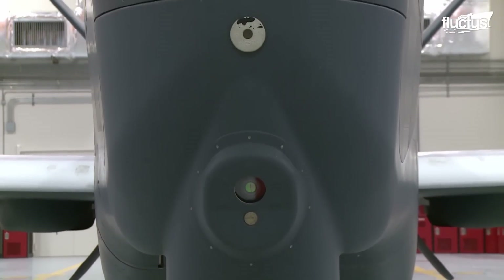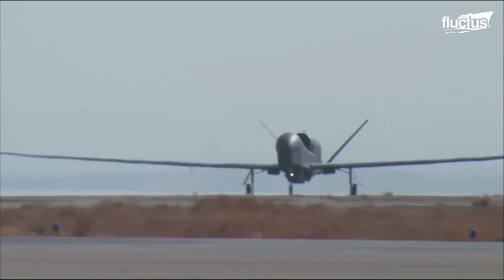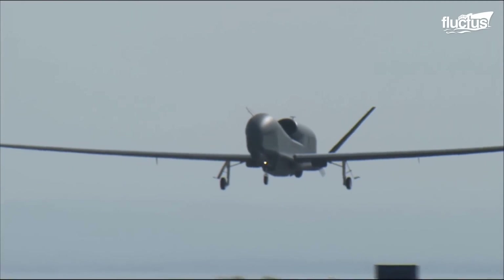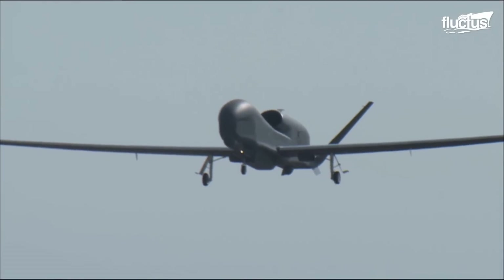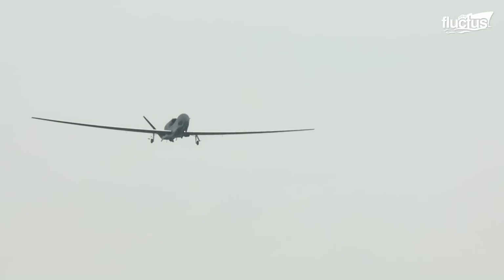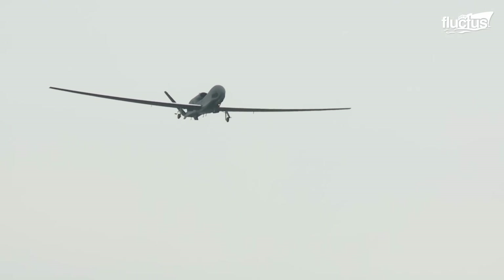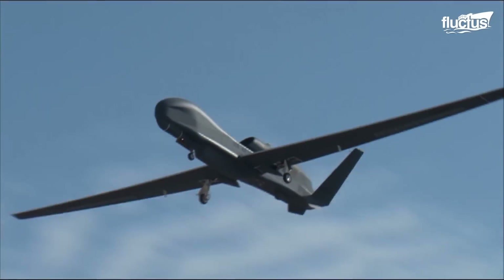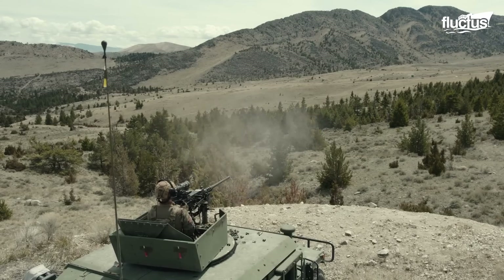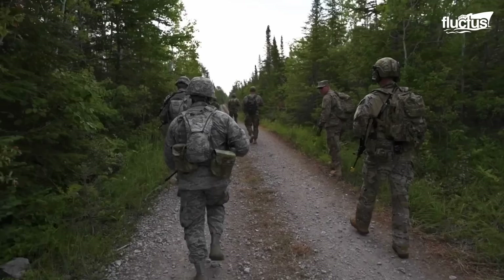Equipped with a sophisticated synthetic aperture radar and electro-optical infrared sensors, the Global Hawk can loiter high above a target area for extended periods, delivering critical data back to commanders. This capability not only sharpens the accuracy of weapon strikes, but also significantly bolsters the safety of troops on the ground.